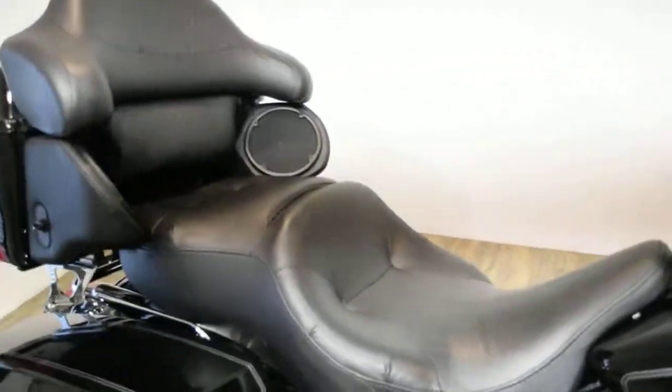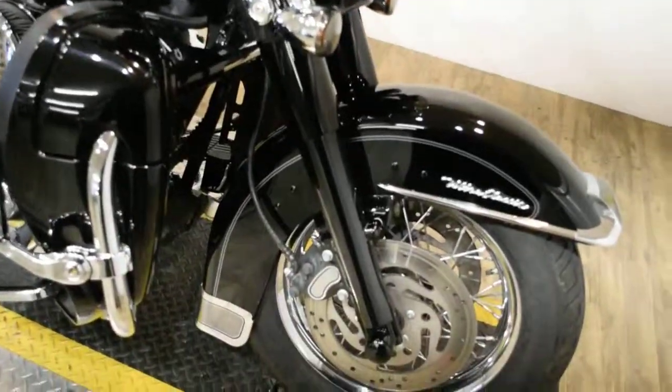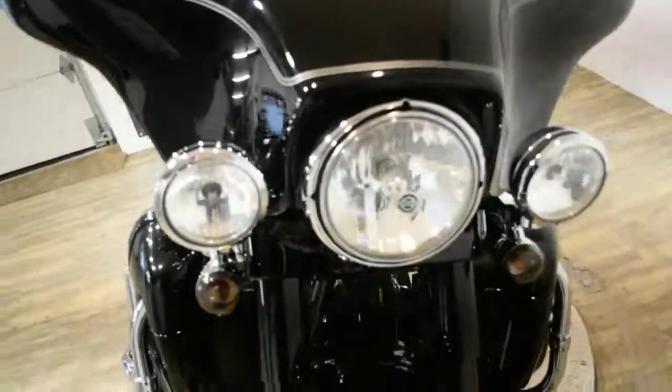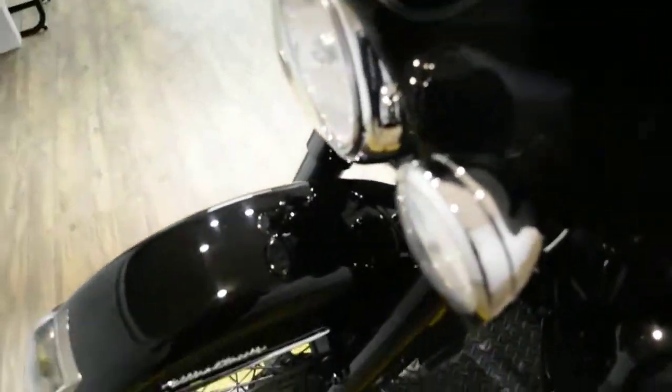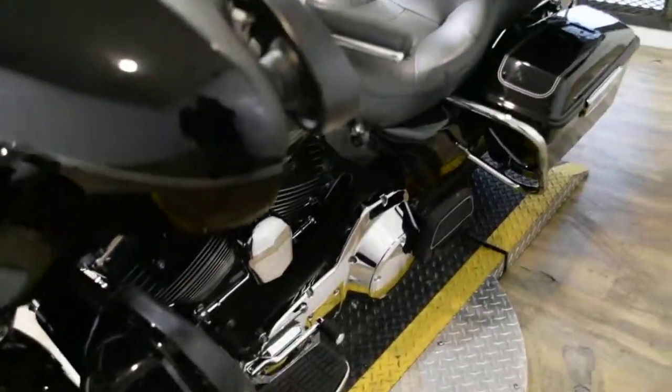Give us a call at 847-526-0500, or you can come check this bike out in person. We are located 45 minutes north of Chicago and our address is 315 North Land Road in Wauconda, Illinois.